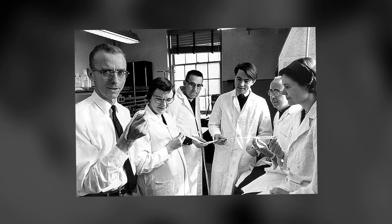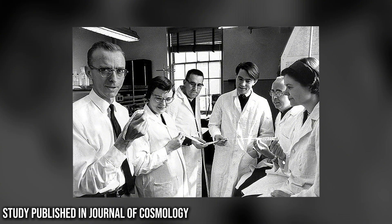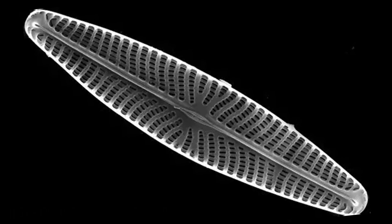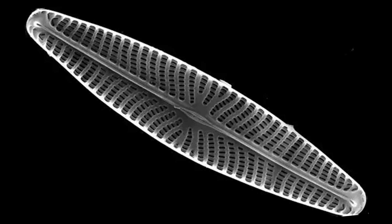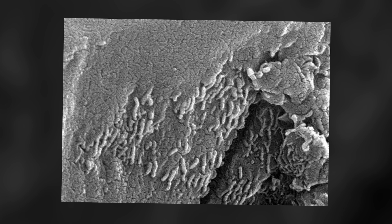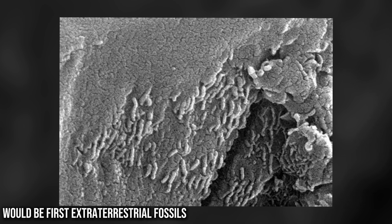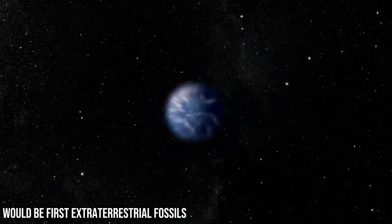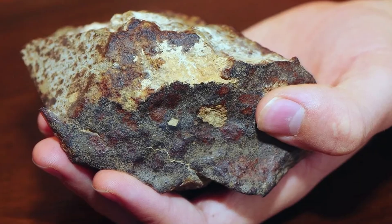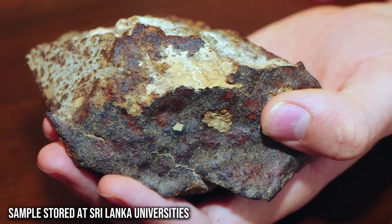But here's the twist: the team behind the claim published in a peer-reviewed journal and stood by their results. They insisted the structures were embedded too deep to be from surface contamination. So if they didn't come from Earth, where did they come from? If the diatoms inside the meteorite are real and truly extraterrestrial, they'd be the first fossils ever found from outside our planet. But without more samples or repeatable findings, the mystery remains stuck between science and speculation.